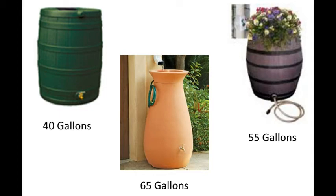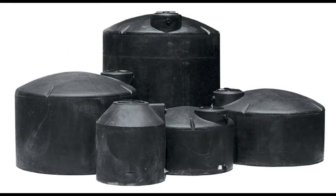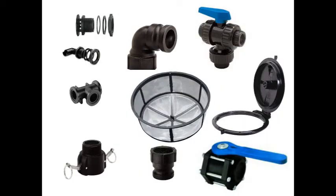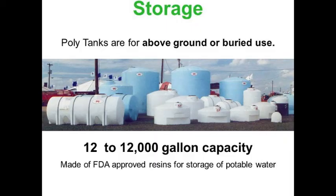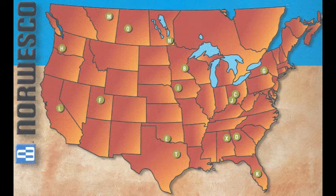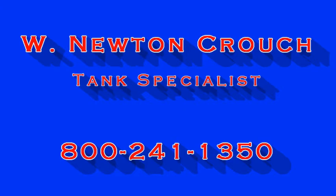What size tank do you need? The largest you can fit and afford. Newton Crouch sells Norwesco water-only tanks in sizes 305 up to 10,000 gallons for above-ground use. Buried tanks up to 2,600 gallons are also available. NCI carries a complete line of fittings, valves, and couplings. All Norwesco tanks are manufactured using a seamless rotational molding method and are made from resins that meet FDA specifications to ensure safe storage of potable water. Norwesco has manufacturing plants located throughout North America, including right here in Griffin, Georgia. Our tank specialists can advise you on the availability and sizes of the different tanks.